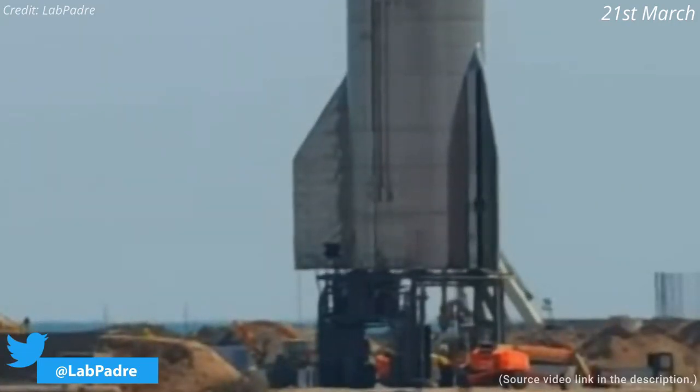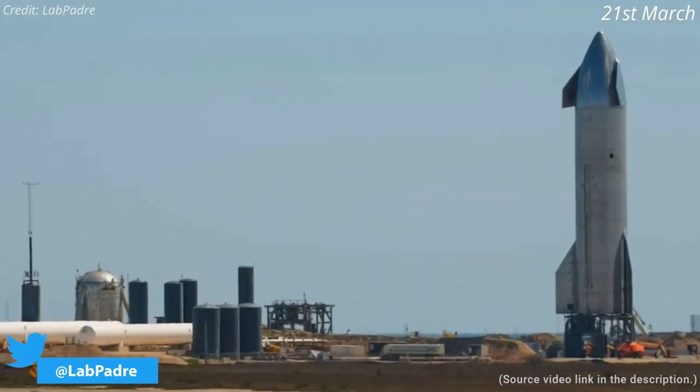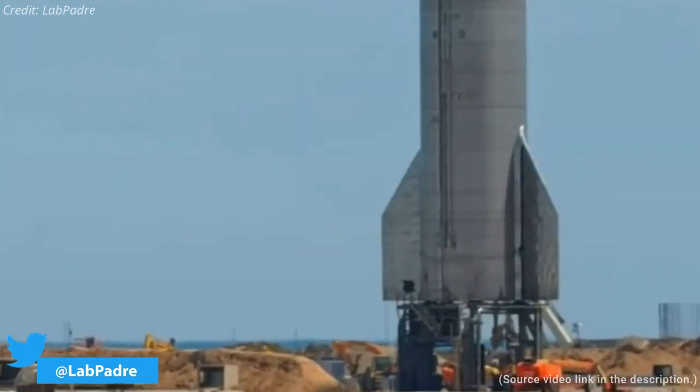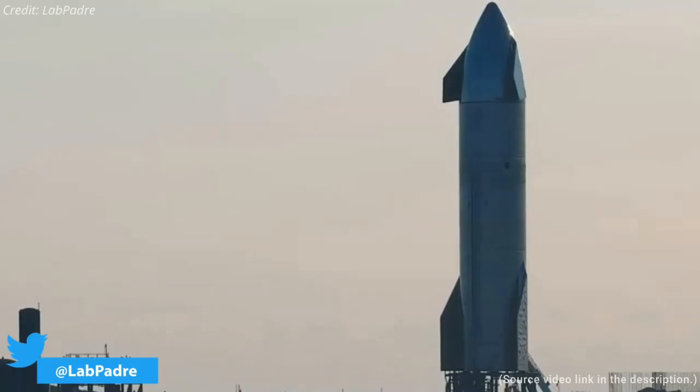Ahead of the static fire test on Monday, SpaceX conducted two other tests relevant to the flight. The forward and aft flaps of SN11 were tested on Sunday, followed by reaction control system thruster firings. Both tests were performed without any issues.